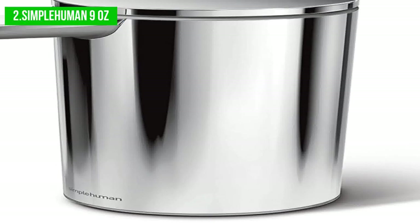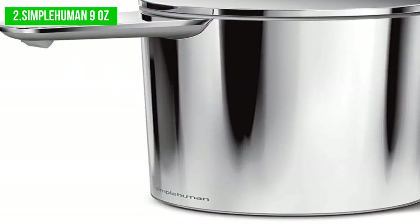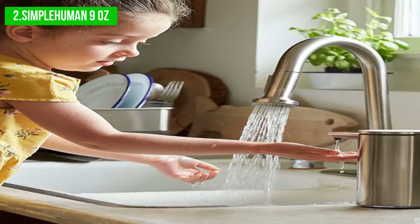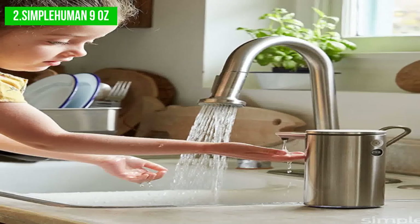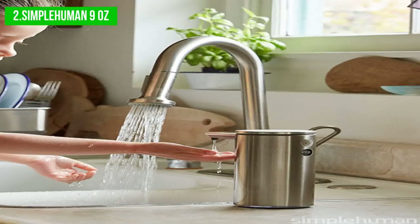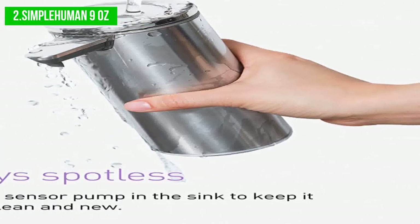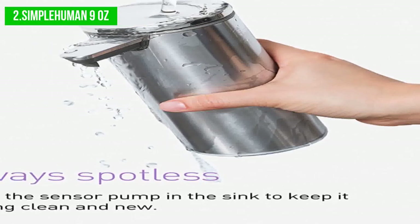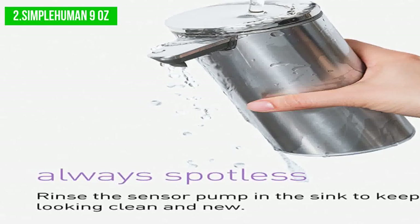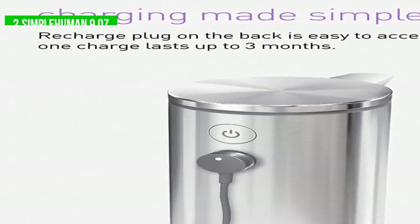In conclusion, the Simple Human Liquid Soap Dispenser is a high-quality product that offers both style and functionality. With its rechargeable sensor, clog-free tubing pump, and adjustable dispensing volume, this dispenser is sure to make your hygiene routine easier and more convenient. However, it's important to keep in mind that the dispenser is relatively expensive and the battery may not last as long as desired. Overall, it is a well-rounded product that offers a lot of value.